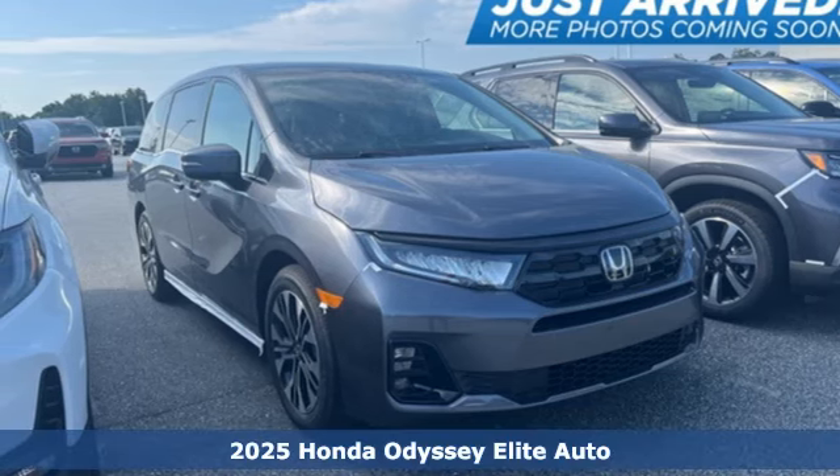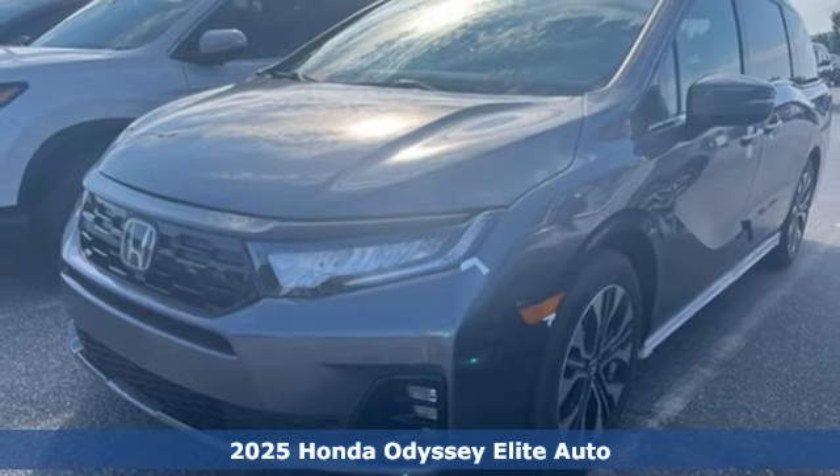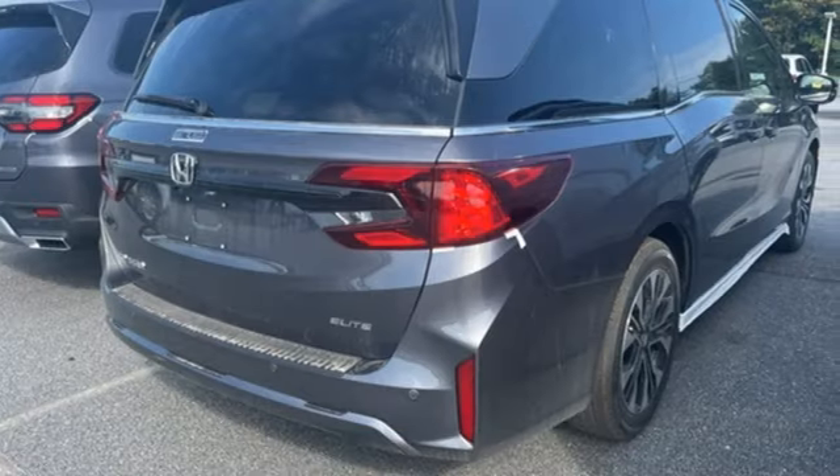It's a new 2025 Honda Odyssey. From hood to hatch, it offers all the comforts and conveniences you could want, plus an exciting list of features.